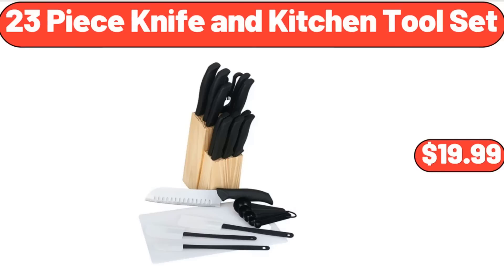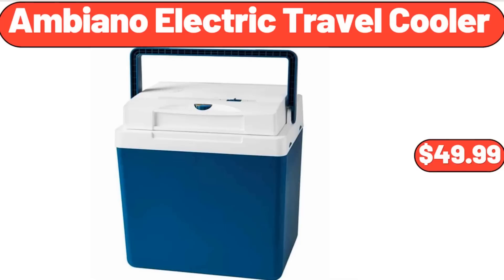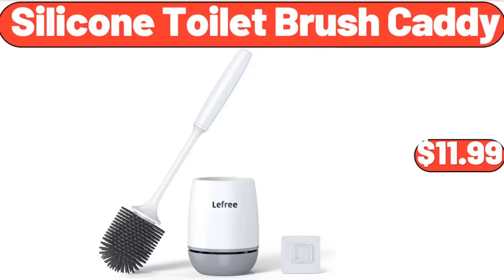23-Piece Knife and Kitchen Tool Set, $19.99. Adventurage Hydration Backpack, $14.99. Ambiano Electric Travel Cooler, $49.99. Silicone Toilet Brush Caddy, $11.99.